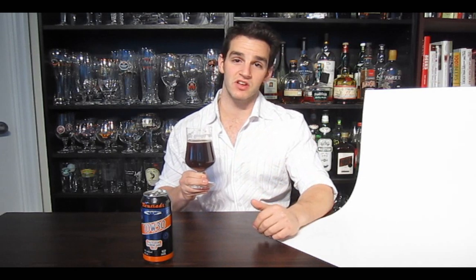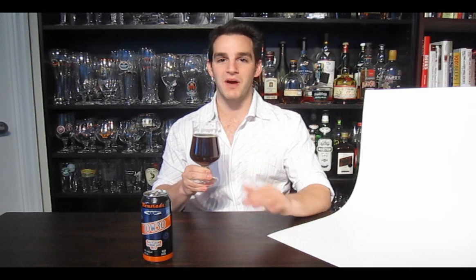On the palate, it's all that malt sensation — into toffee, into that baked bread and cookie dough sensation. Not dessert sweet. Nice and soft, and balanced with a good roasty bitterness. Excellent beer. One of my all-time favorites. Cheers.